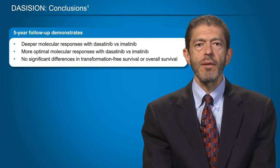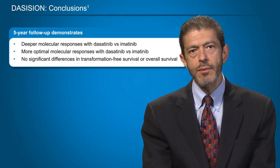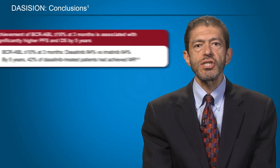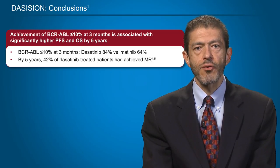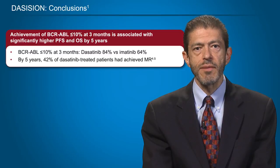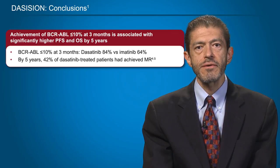In conclusion, the five-year follow-up of the DASISION study demonstrates deeper molecular responses with dasatinib compared to imatinib, and more optimal molecular responses with dasatinib. However, this has not yet translated into significant differences in transformation-free or overall survival. The achievement of BCR-ABL transcripts of 10% or less at three months is associated with significantly higher probability of progression-free survival and overall survival at five years, and this goal is achieved significantly more frequently with dasatinib — 84% — than with imatinib — 64%. Also importantly, by five years, 42% of patients treated with dasatinib had achieved an MR4.5, significantly higher compared to imatinib.